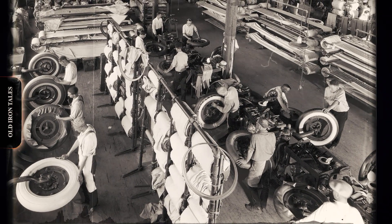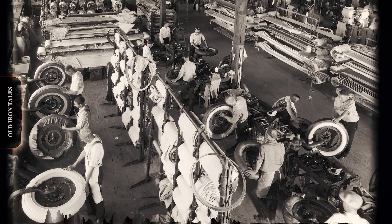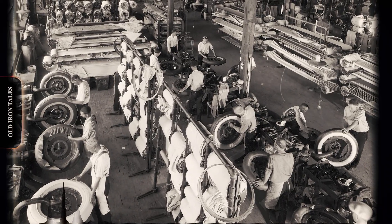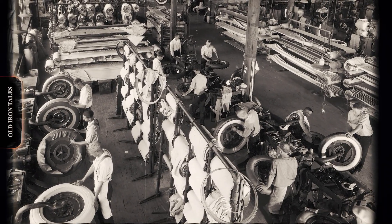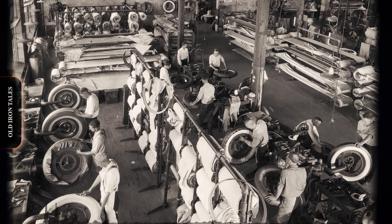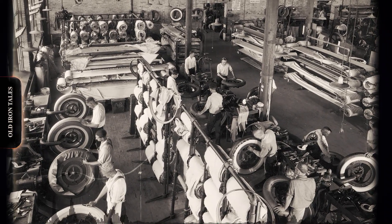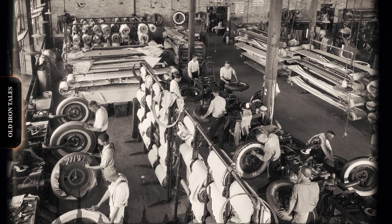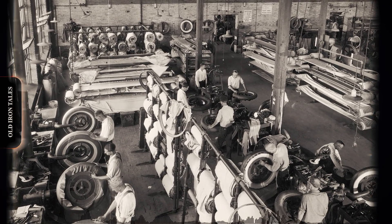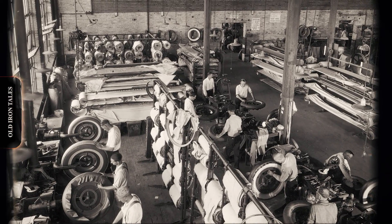The rise of the automobile quickly led to innovations that spilled into other sectors, including agriculture and construction. In the early 1900s, most tractors and industrial machines still ran on steel wheels, often equipped with cleats or lugs for traction on soft ground. However, steel wheels were heavy, damaged soil, and caused excessive vibration. Farmers needed something that could carry weight while still being gentle on the ground. That change came in 1932, when Firestone introduced the first pneumatic tractor tyre.